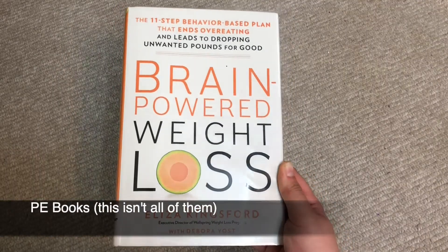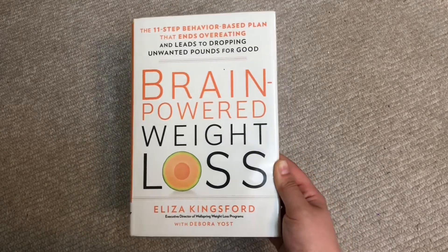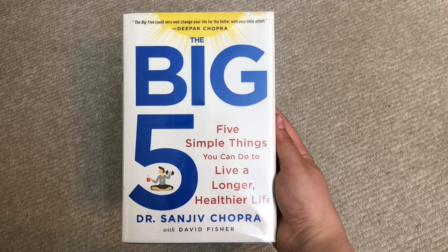We'll also have some PE supplemental reading: Brain Powered Weight Loss, which covers how mindset affects weight loss, and The Big Five. We'll also be continuing YouTube — last year it was my computer science credit, and this year we'll probably roll it together with Spanish into a fine arts credit. None of these classes will be affiliated with any co-op; we stopped with our co-op when COVID hit and with filming, editing, YouTube, and busy family schedules, we're not going back to a co-op this year.